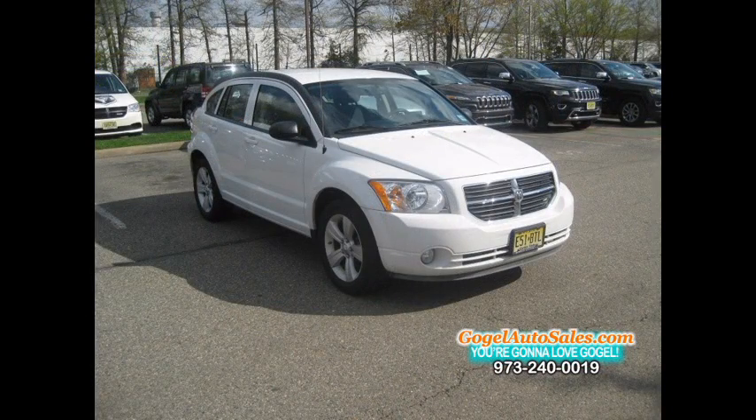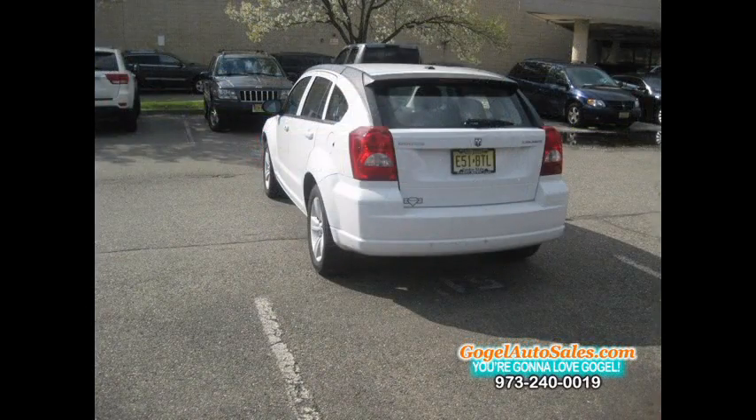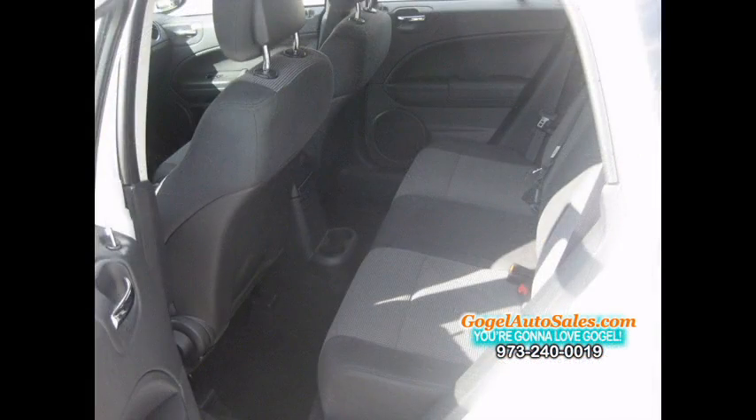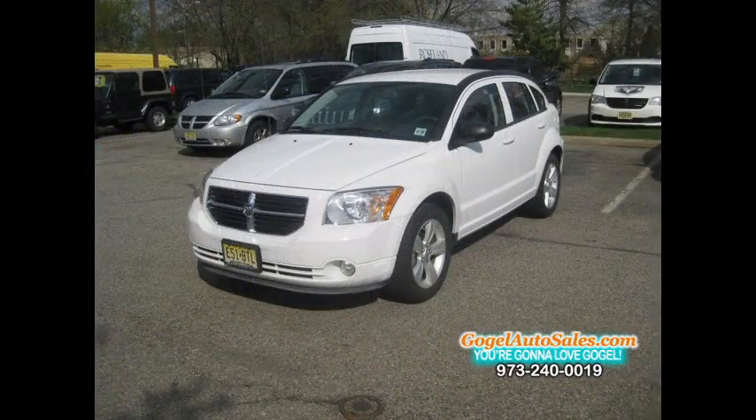It is one of our exclusive rental fleet offers and is shown by appointment only, so be sure to call ahead. Call us now at 973-240-0019 or use the short form to send us your name and number. You can arrange an appointment and test drive.